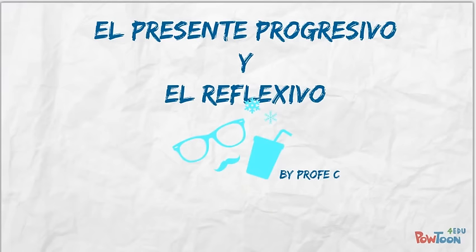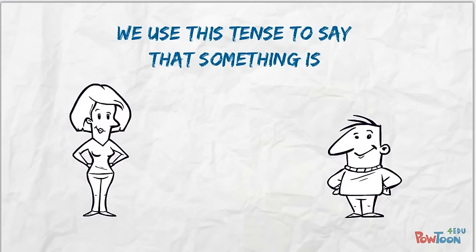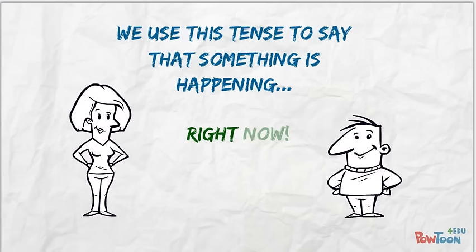Hola, soy profe Cronister. Let's talk about how to use the present progressive tense with reflexive verbs. We use the present progressive in Spanish to say that something is happening right now, and it's very similar to the -ing ending in English. Before watching this video, you might want to review the video on reflexive verbs, as I use a lot of vocab from that video in this one.